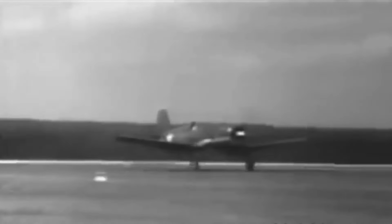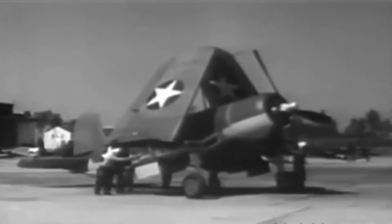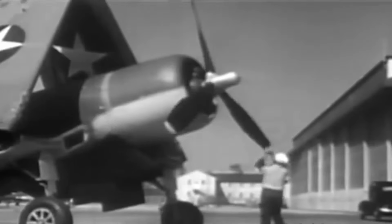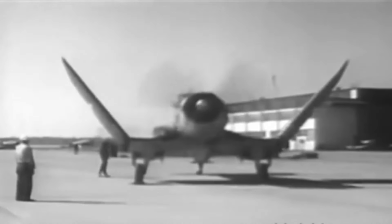The Vought F-4U Corsair is a legendary American fighter aircraft that outlasted all other American fighters in production for 11 years. In 1943, it was the final American fighter aircraft with a piston engine that went into battle. With an 11 to 1 kill ratio, the F-4U Corsair proved to be an effective fighter and assault aircraft during World War II, thanks to its reputation for speed, toughness, and firepower. 'Whistling Death' is the moniker given to it by its unique sound produced at fast speeds.